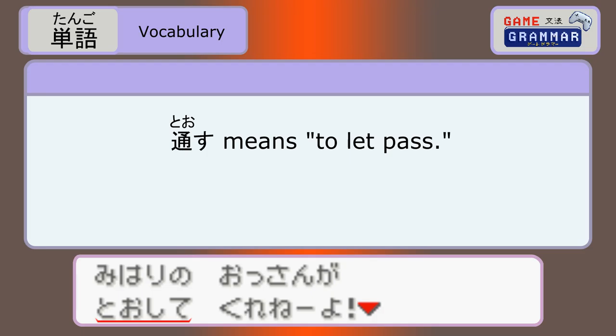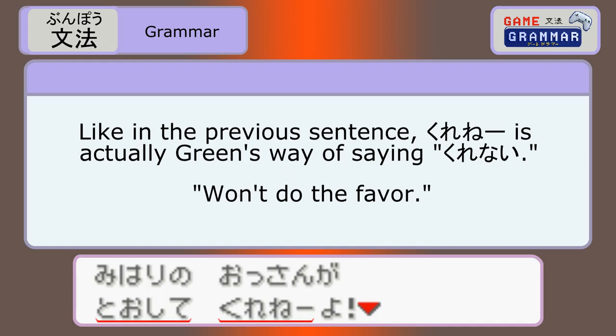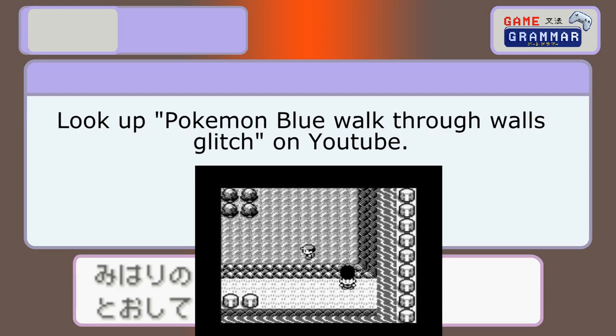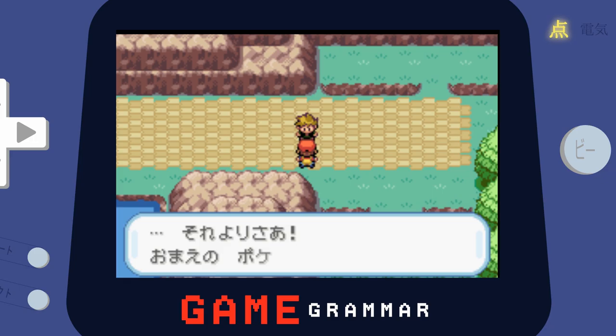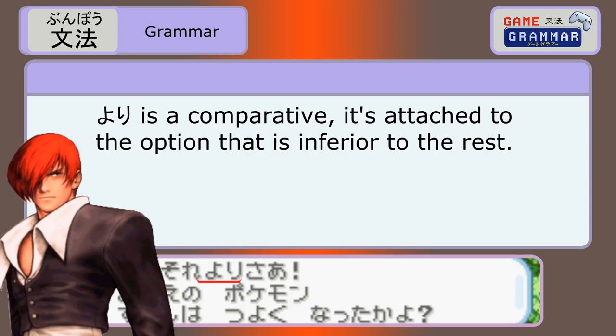Miharu means to watch or to stand guard, but in its stem form mihari — you just change the u sound to an e sound — it means guard, so we know he's talking about a guard. This is a common way to turn verbs into nouns. Ossan is a rude term for middle-aged man. Mihari is modifying ossan because there's a no between the two of them, giving us a middle-aged man who is a guard. Tousu means to let pass, and te kureru means to do a verb as a favor. Kurene is actually kurenai — won't do the favor. The subject is often implied in Japanese because you should know who the speaker is talking about. We need badges to go through — though not in the original Red and Blue. There's a glitch that lets you skip the first guard, but they took the glitch out in the remake, so I guess the joke's on me now.